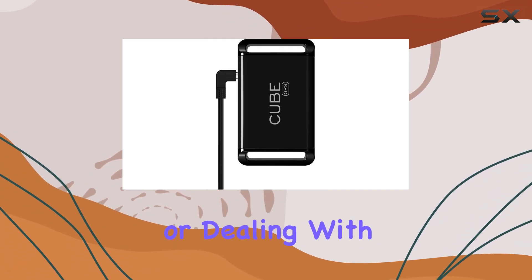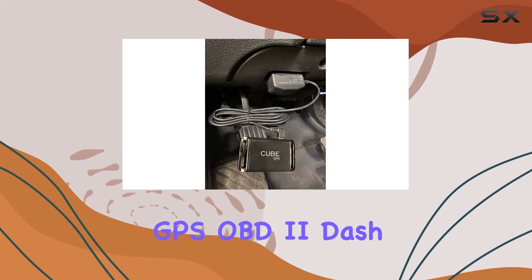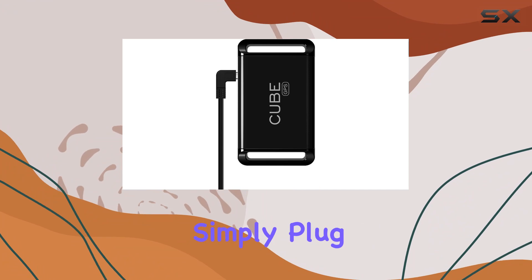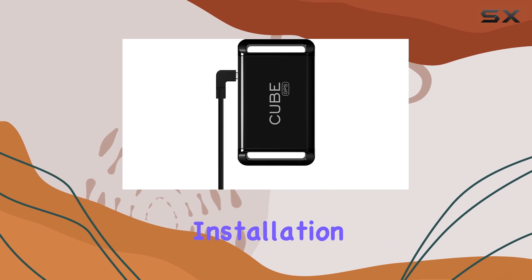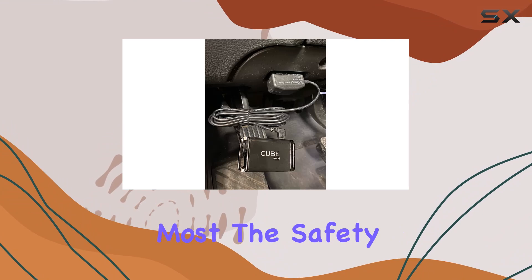Gone are the days of replacing batteries or dealing with annoying app notifications. With the Cube GPS OBD2 dash charging cable, maintenance becomes a thing of the past. Simply plug it into your car's OBD2 port and it will keep your Cube GPS device charged effortlessly. Installation is a breeze, allowing you to focus on what matters most — the safety of your possessions.